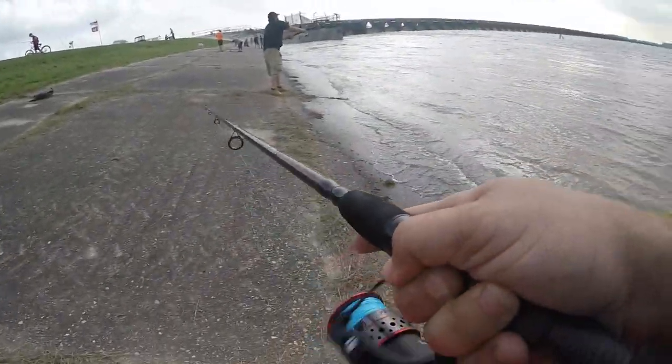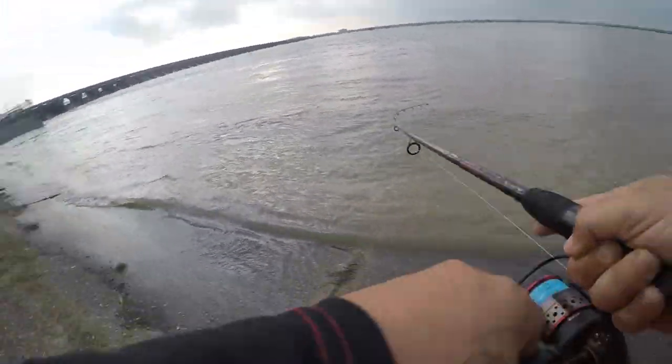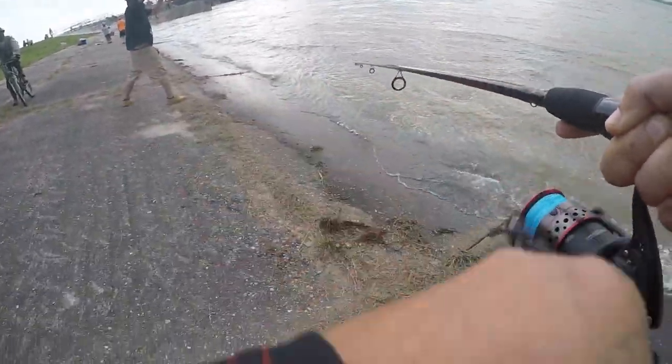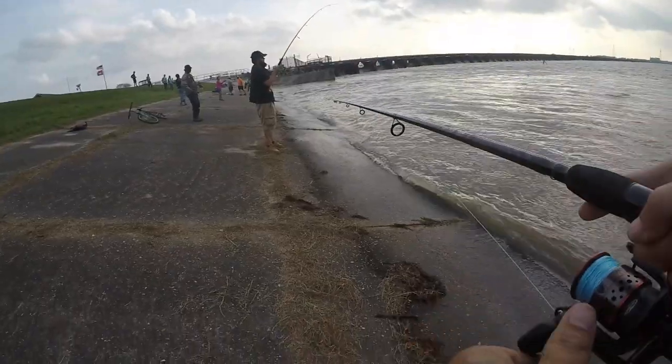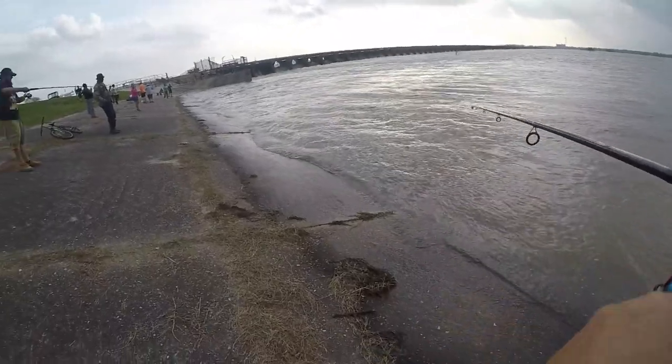This is work! I hit something — I knew I had something. Shad. Big ol' shad.